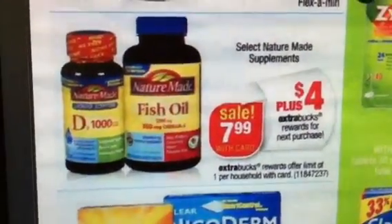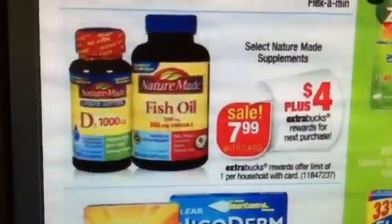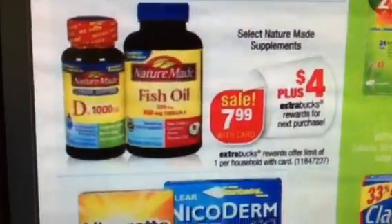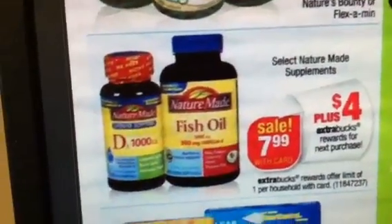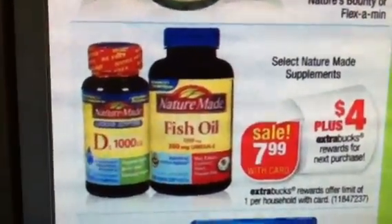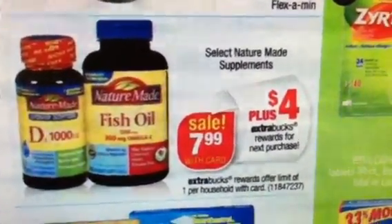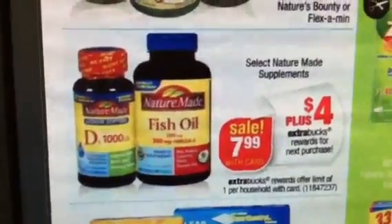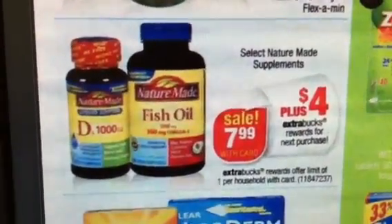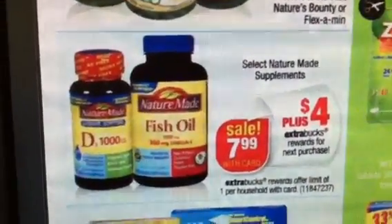Select Nature Made supplements will be on sale for $7.99, and you're going to get back a $4 ECB. Now if you have the $7 Nature Made coupon like I have, then you would be able to use that and get that for $0.99 and get back a $4 ECB. So basically that would be a money maker. So don't forget to go on the Nature Made website and enter in all those codes from off of the Nature Made vitamins to make sure you get your $7 coupon back in time for this particular sale.